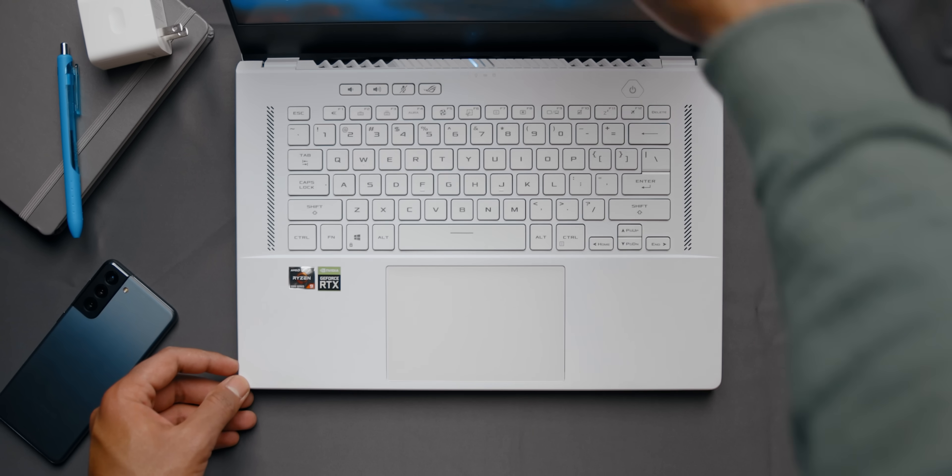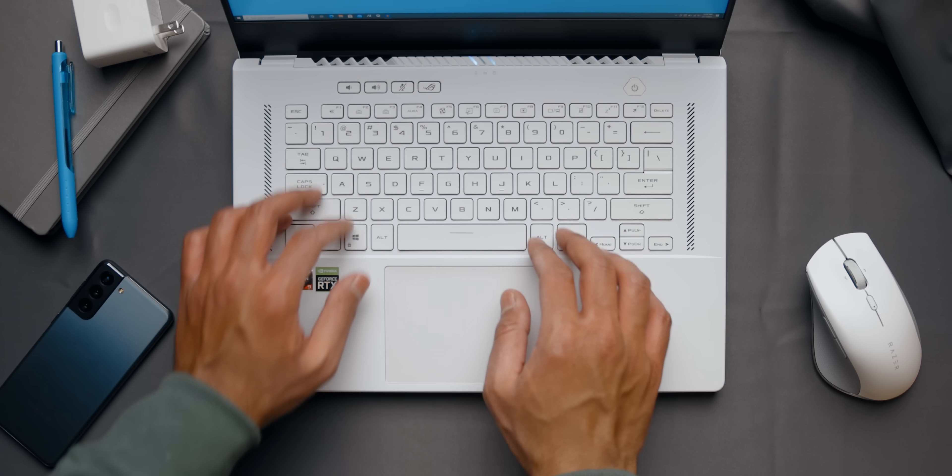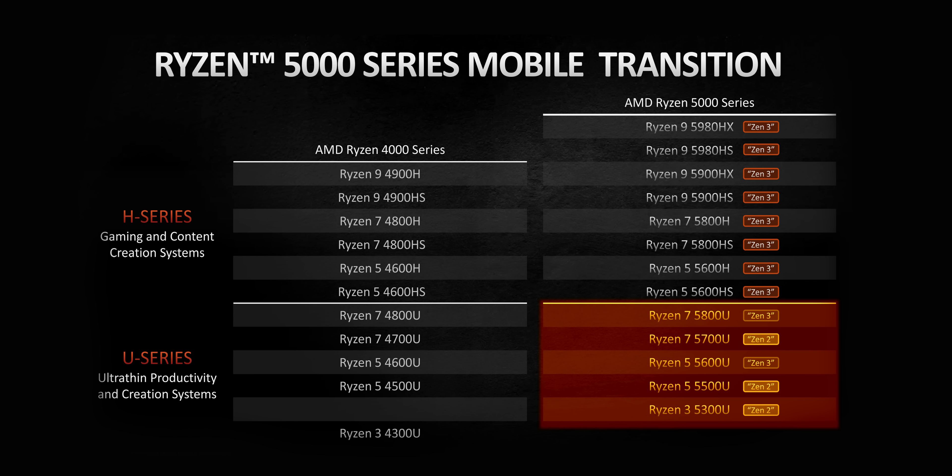AMD just recently announced their 5000H series of CPUs for gaming laptops and the 5000U series for thin-and-light devices. But the problem is that there isn't a single laptop that ships with a Ryzen 5U or Ryzen 7U series CPU, at least at the time of making this video. On the other hand, the 4000U series are still really awesome alternatives that pretty much dominate everything Intel has to offer in their CPU lineup for thin-and-light devices.